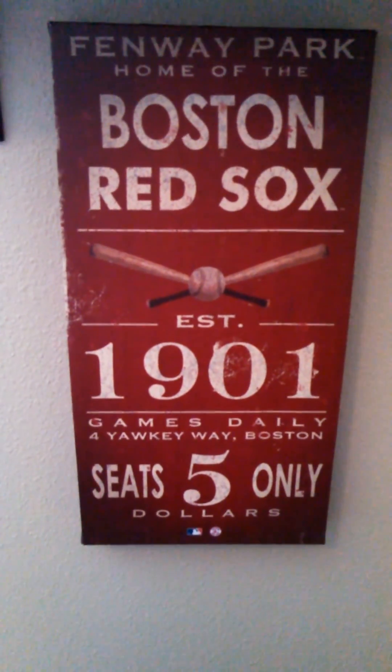Up here I got Beckett, Pedro jumbo jersey from Flair, and Yaz — I couldn't even see it myself. And then my Red Sox McFarlane figures. Alright guys, have a good day. Go Red Sox!